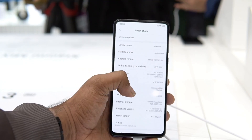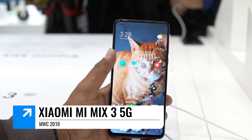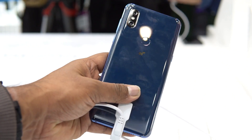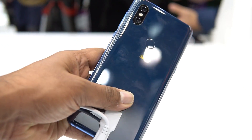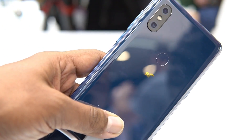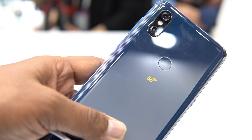First on the list is Xiaomi's Mi Mix 3 5G, which was announced a couple of days back. It runs on the Snapdragon 855 octa-core chipset and has almost similar specs to the regular Mi Mix 3, with the addition of 5G support. Xiaomi is embracing 5G with the launch of the Mi Mix 3.